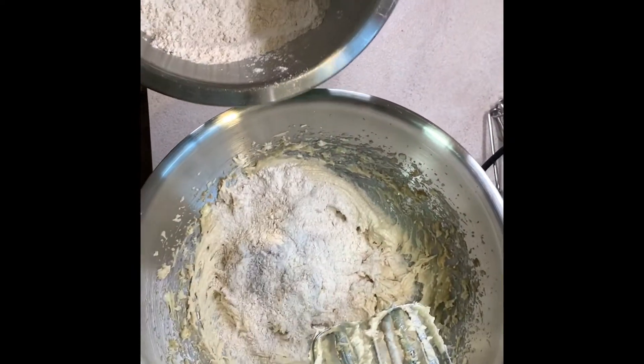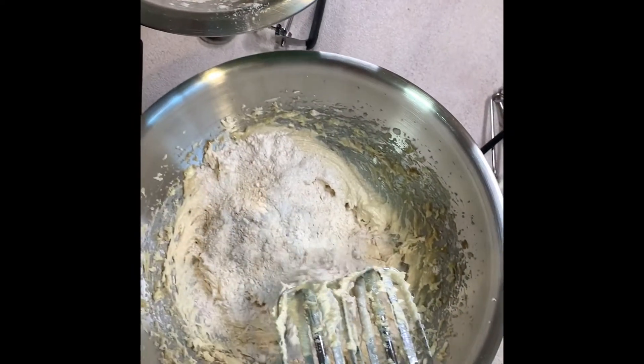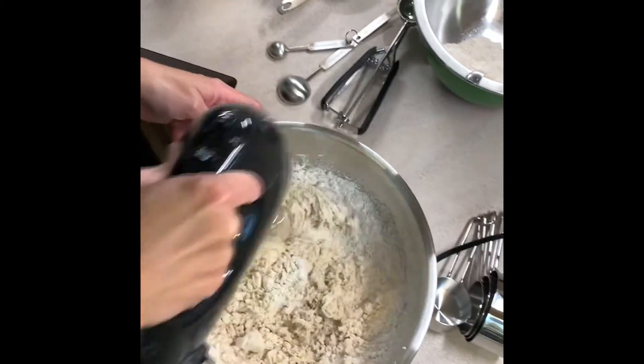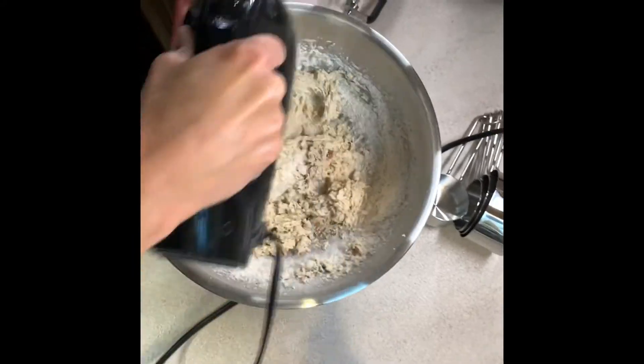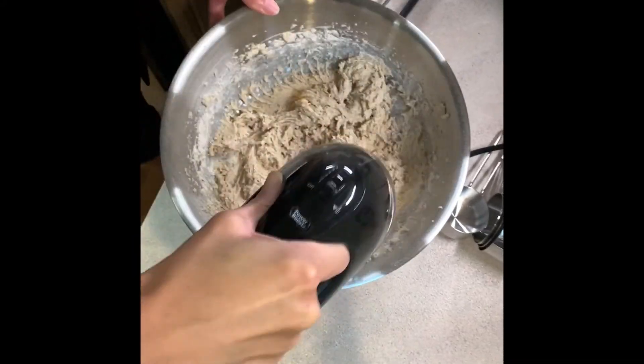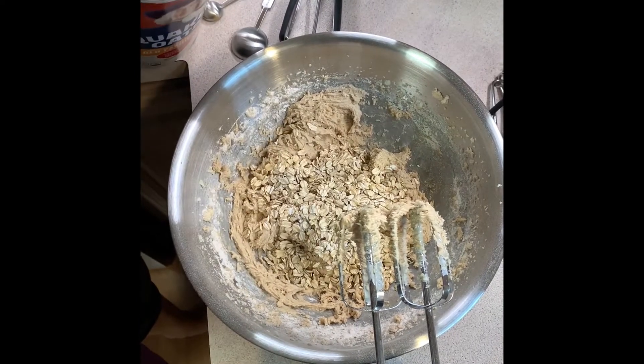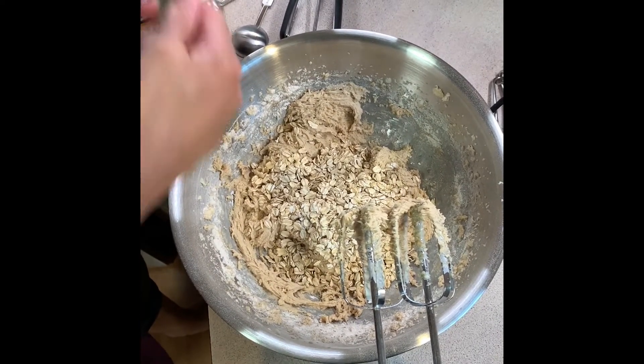Now I'm adding in the dry ingredient mixture from earlier into this mixture and continuing to combine that on low speed. Now we're going to add our oatmeal in and I just gave this a stir with a spoon until it was combined.